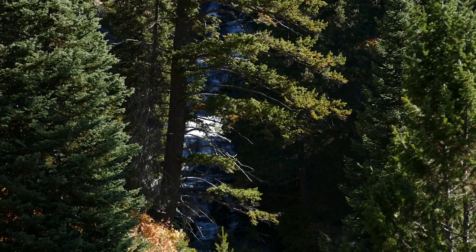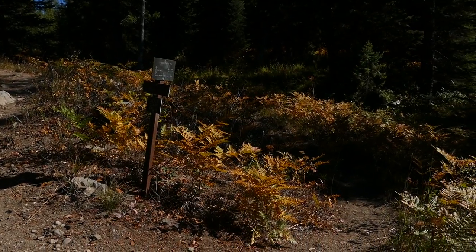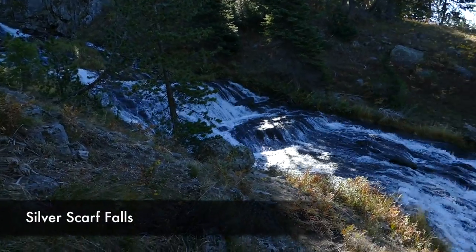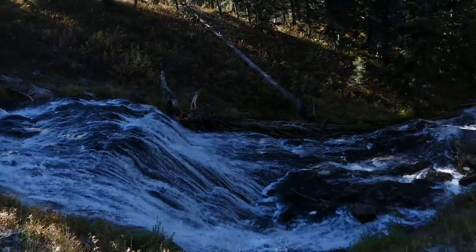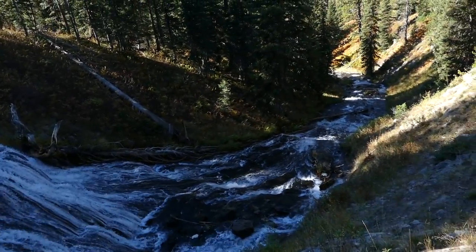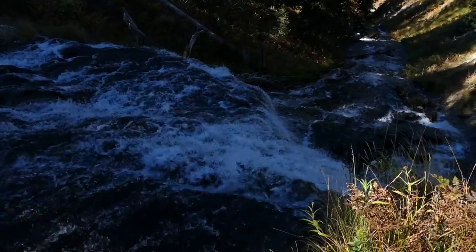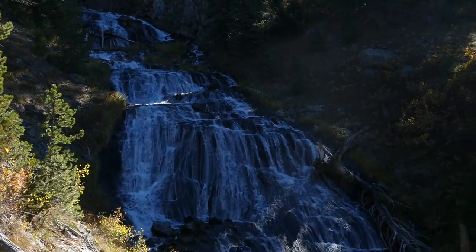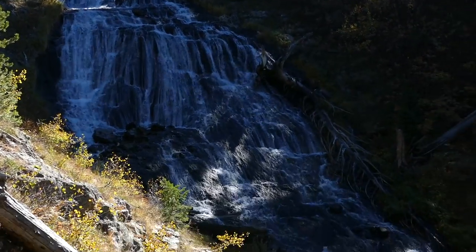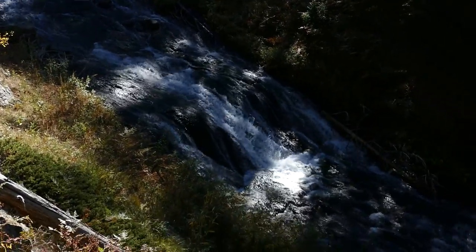Finally you get up to the cutoff for Dunanda Falls. I went to Silver Scarf first since it was right there — you walk up the trail a little bit, then break away onto some social trails. I scrambled around a bit to get some pretty views. It's definitely bigger than I thought — I expected it to be thin, but it's actually really tall, decently wide, and very beautiful.